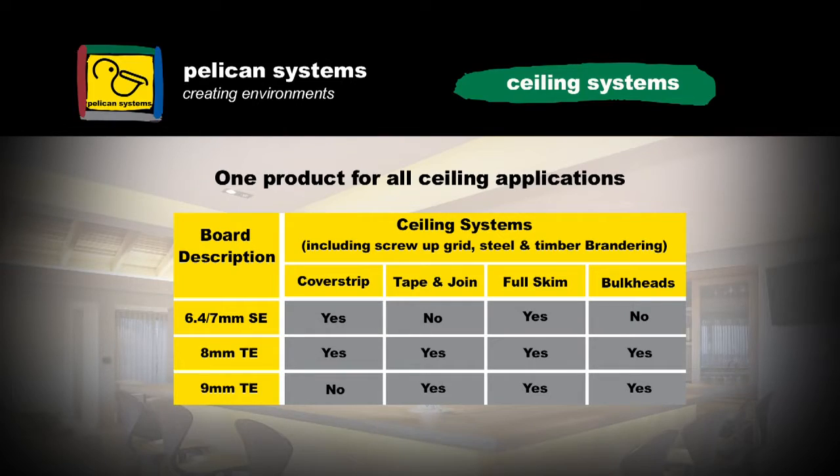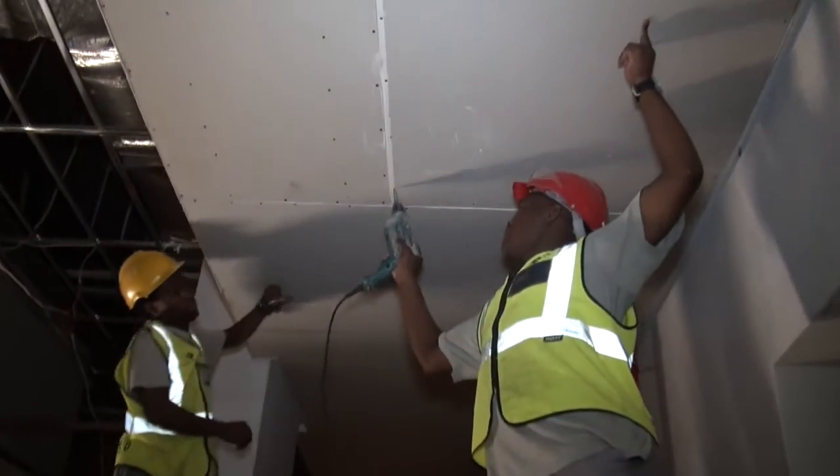So with an 8mm tapered edge 1m board we can do bulkheads, flush ceilings, jointed ceilings, and a cover strip ceiling.